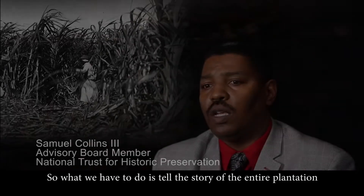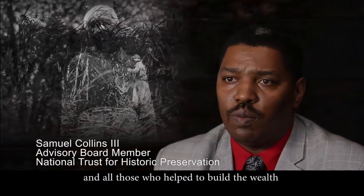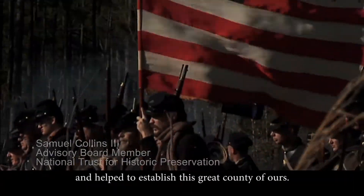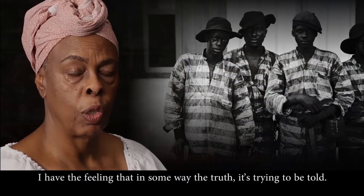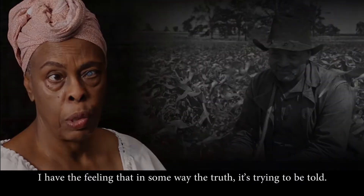And so what we have to do is tell the story of the entire plantation and all those that helped to build the wealth and helped to establish this great country of ours. I have the feeling that in some way the truth is trying to be told.